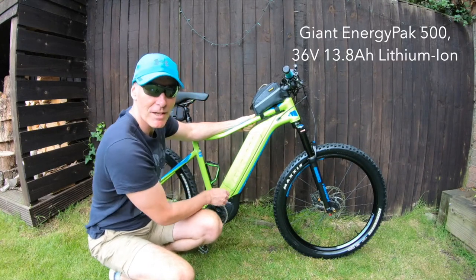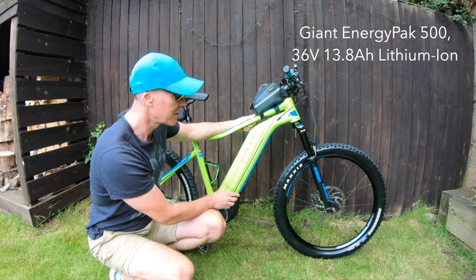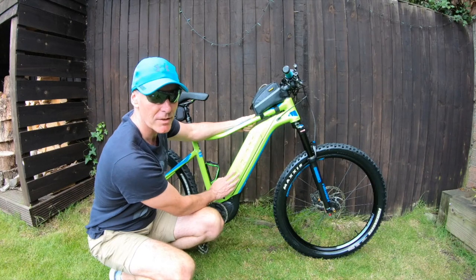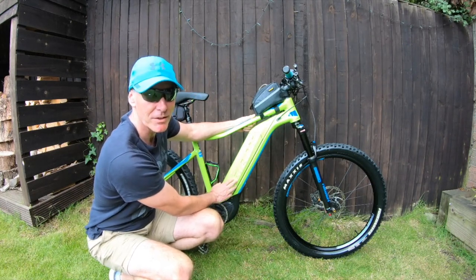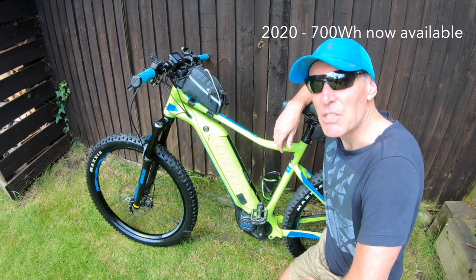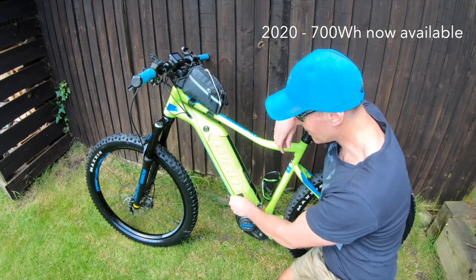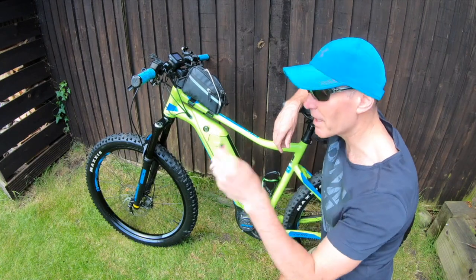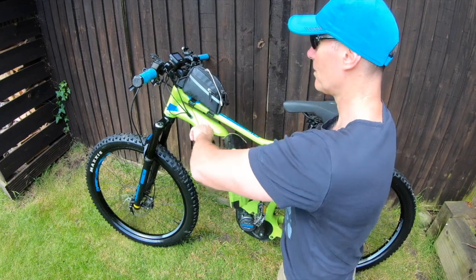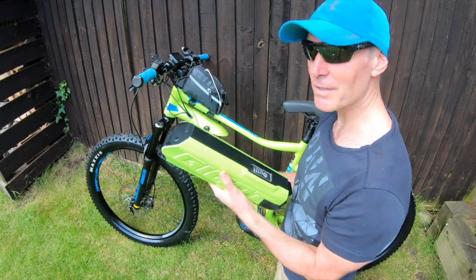Here's the battery, integrated into the bike — it looks really nice. Some people can't even tell it's an e-bike. This is a 500-watt, 36-volt lithium battery. At the time of buying, this was the biggest battery you could get. It gives you range and power. You'll need to charge it — there's a charging point here — and with a key you can take the battery off. It's quite heavy, about 3 kilograms.